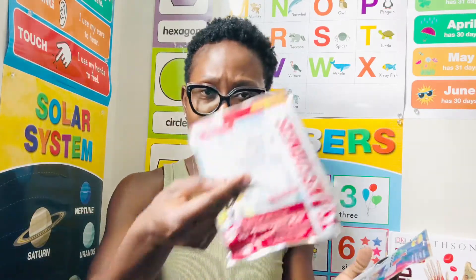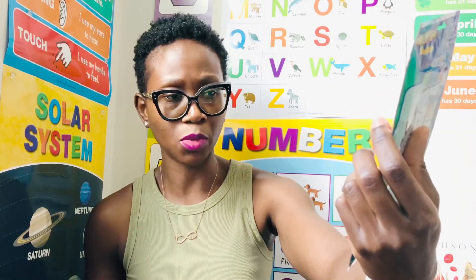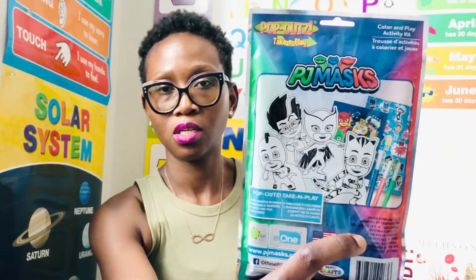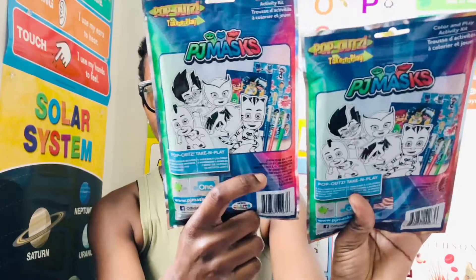I have two of that — this is the second one. I also have the PJ Maxx one as well, and it comes with the same thing: four coloring boards, three washable markers, 24 fun pads, and 25 stickers. The only difference is this one has green instead of yellow. So that's really cool.